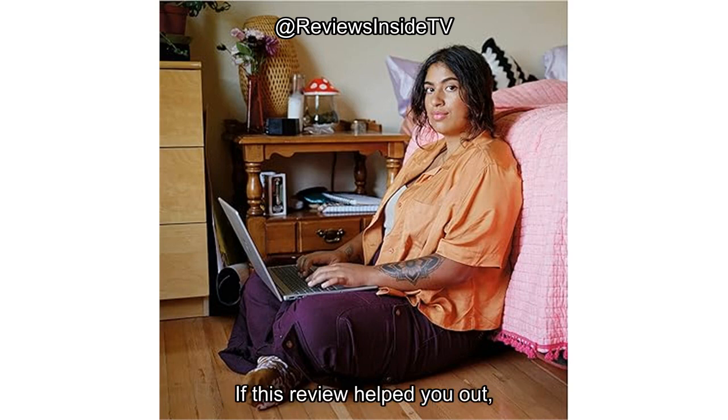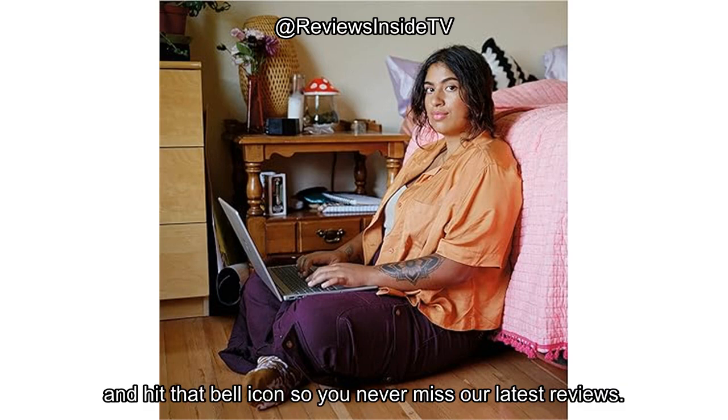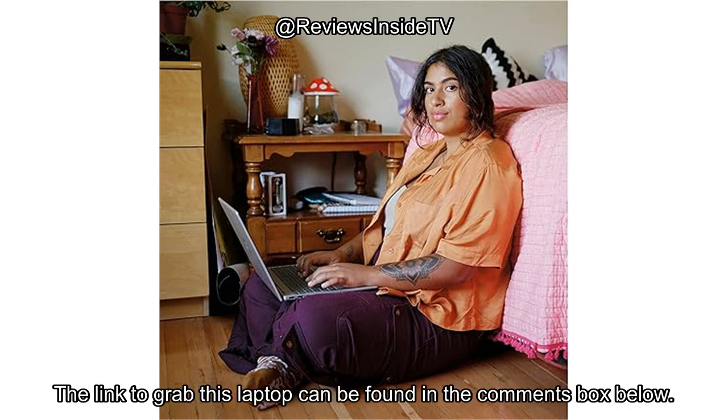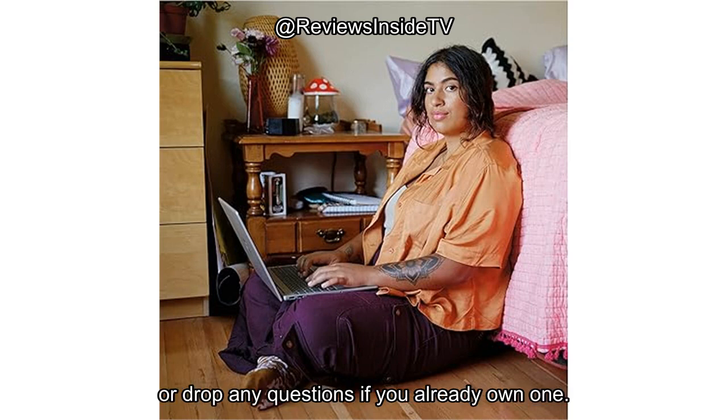If this review helped you out, don't forget to like, subscribe, and hit that bell icon so you never miss our latest reviews. Thank you for watching. The link to grab this laptop can be found in the comments box below. Feel free to share your thoughts or drop any questions if you already own one. Goodbye till next time, where we'll be diving inside yet another exciting review on Reviews Inside TV.